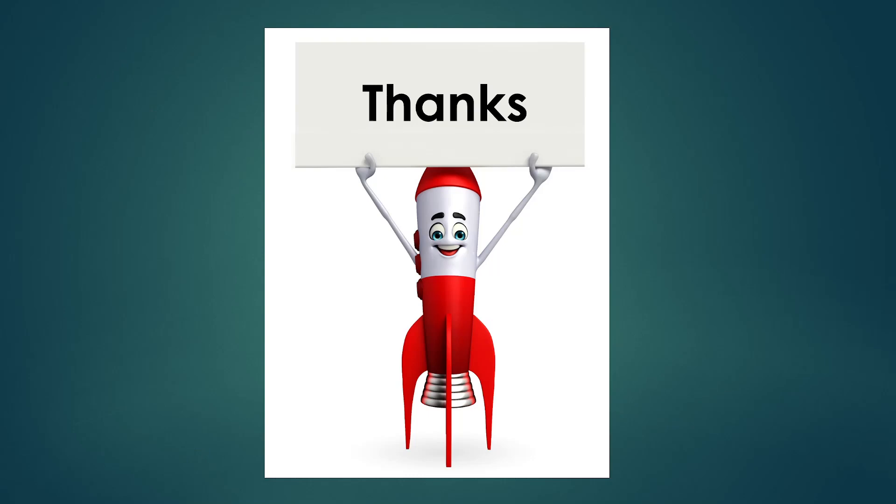I hope you enjoyed that. Thanks. And if you like the content, please subscribe.